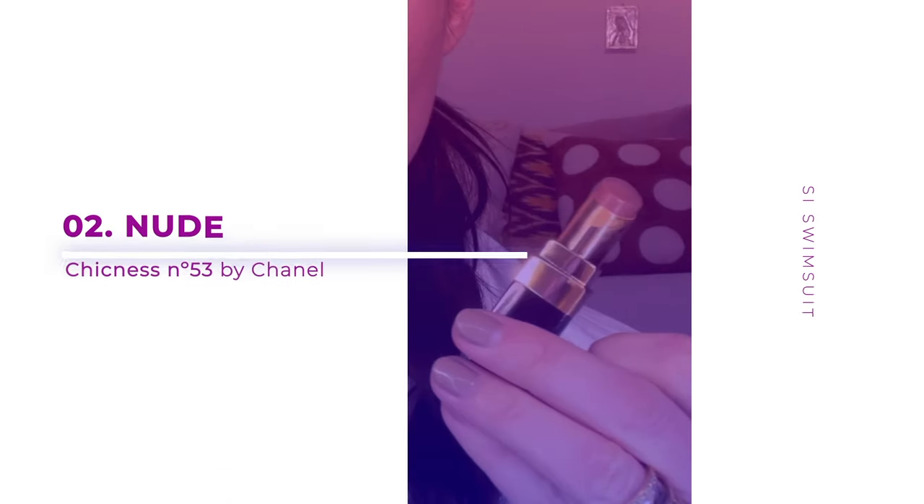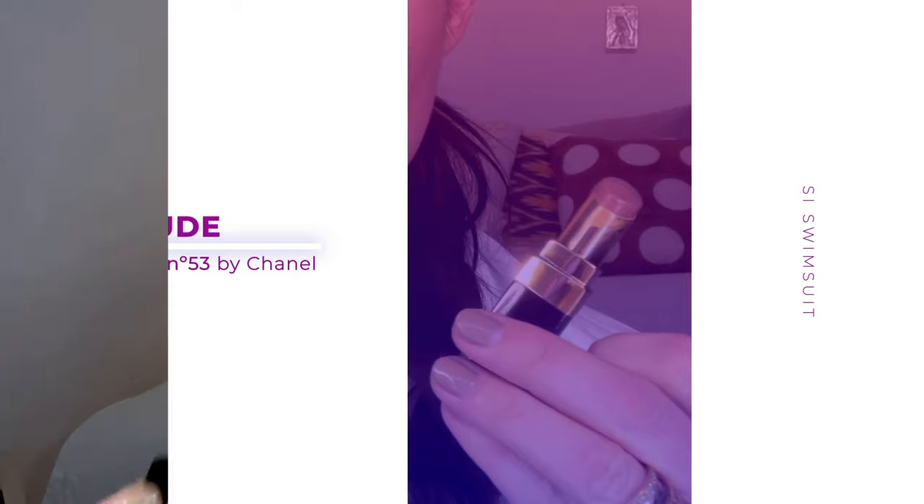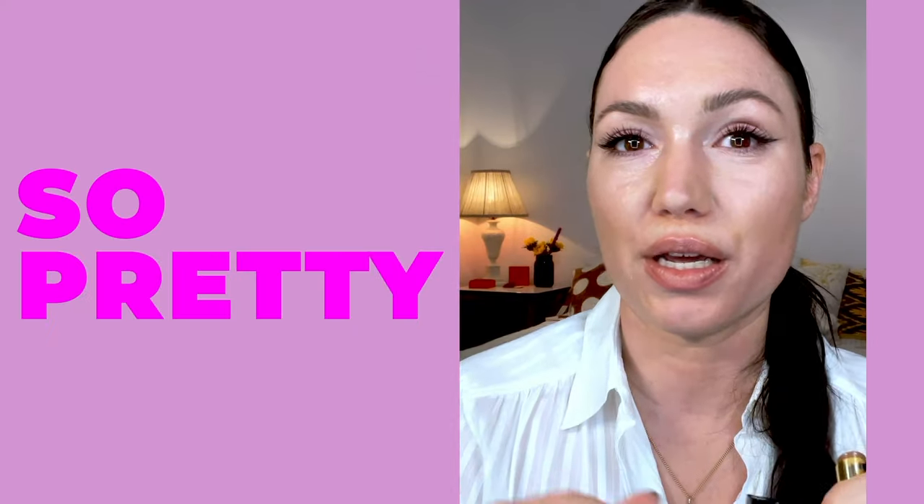This is number two. This is our 53 Chicness by Chanel. This is my recommendation for just a beautiful nude lip. It's super easy to pop on — you don't even have to look in the mirror. It's so pretty. It's not too peach, not too pink, not too pale, not too gray.